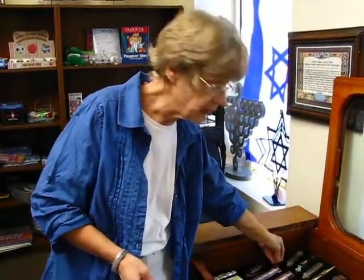All of these mezuzah cases and the parchments are available at Aaron's Jewish Books and Judaica in the Milchai city of Denver. Or you can check their website, milechai.com, and browse our selection of mezuzah cases. You can also check the ordering information below.